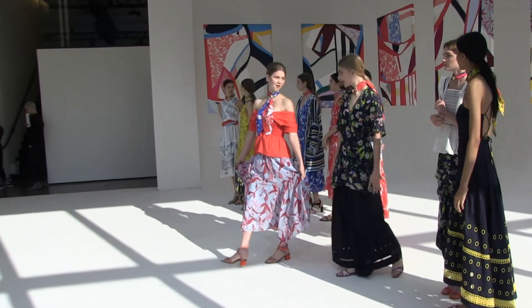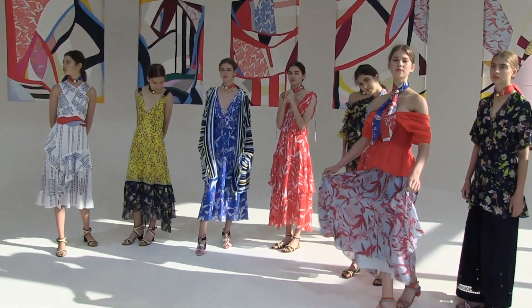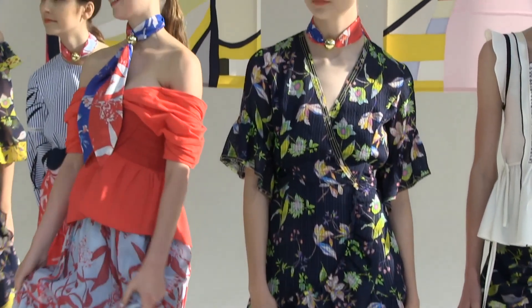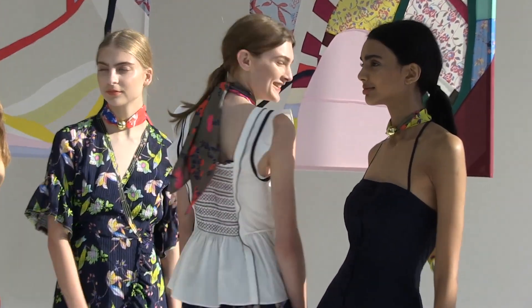What kind of fabric do you use? It feels very flowy. Yes, I wanted everything to feel weightless. So we use a lot of voiles, a lot of silks, linens that feel really light. I think this season is all about something that you just want to throw on and it doesn't feel too heavy.